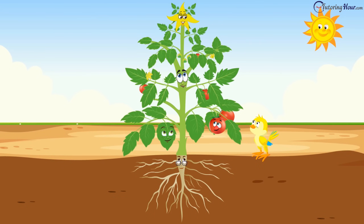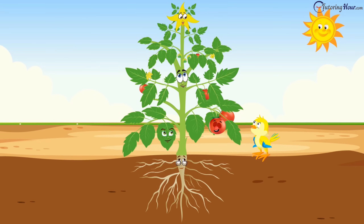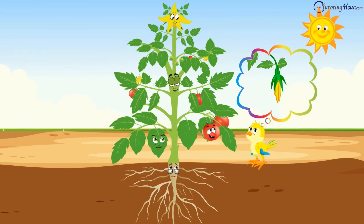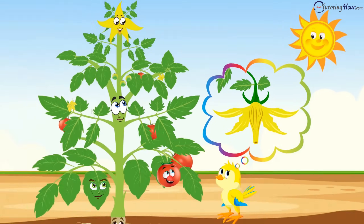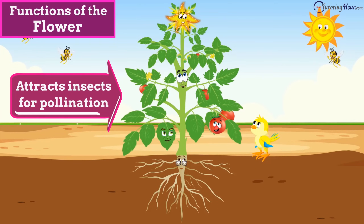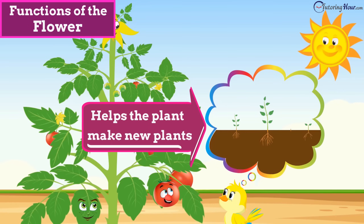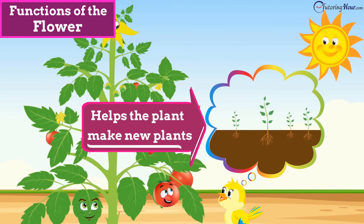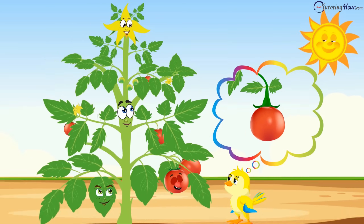"Don't you think I'm the ultimate?" "Wait, Tori, not so soon — not until you hear me." "Oh, I am the prettiest part of the plant. I am called a bud when I am a baby. When I bloom, I become a flower. My color and fragrance attract insects for pollination. I am responsible for reproduction — I help the plants make new plants. Then, as time passes, I wither away. And you have the fruit."